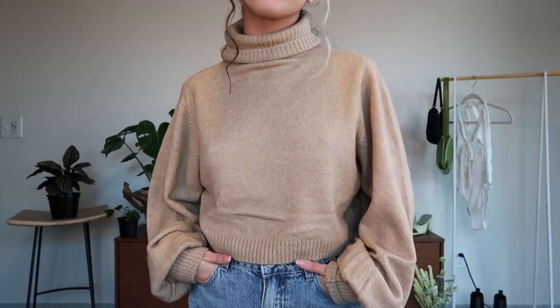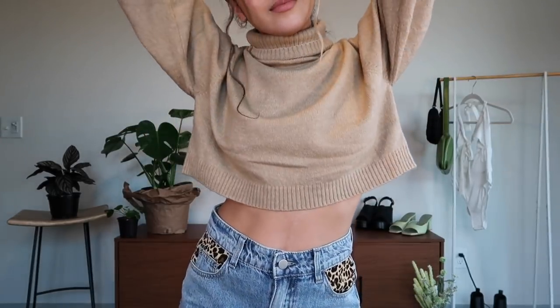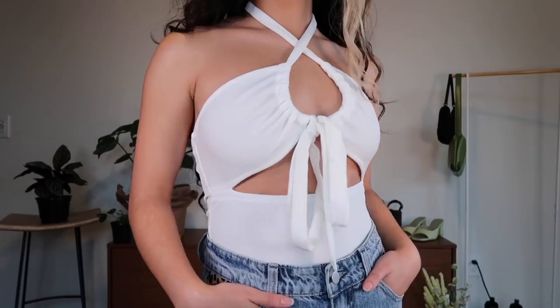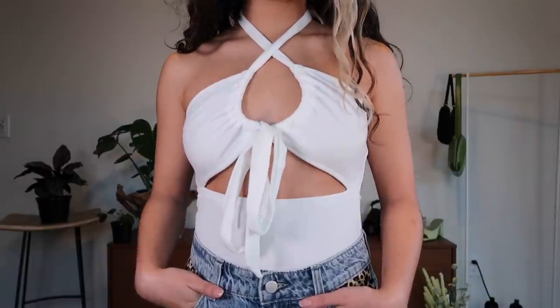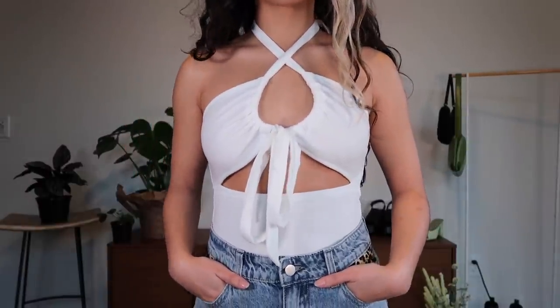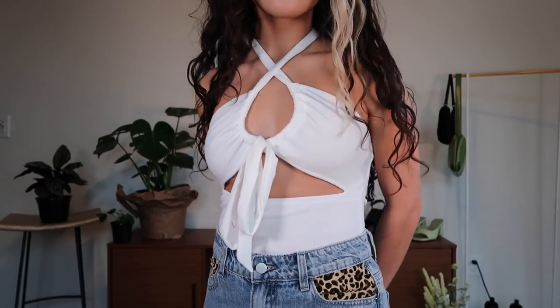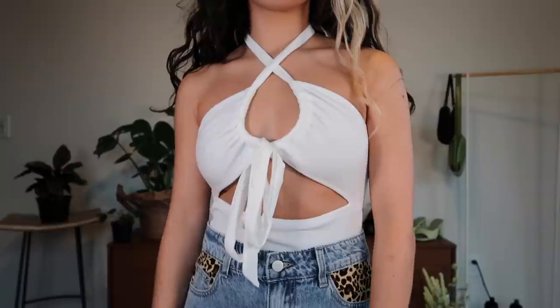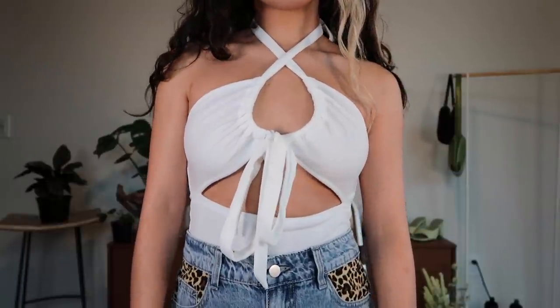Saving this crop turtleneck for a really chilly day when neck protection is needed — you can't go wrong with tan in fall. Lastly, I had a vision for this top that could be tied in a bunch of different ways. I think it would be so cute with some brown leather pants and some nice squared-off boot heels — I think it could be a look. I'll keep you updated.